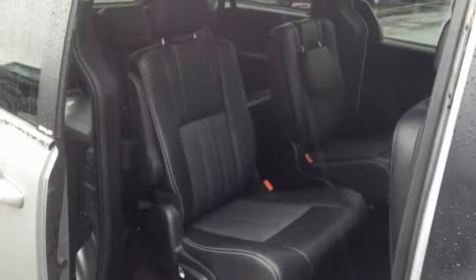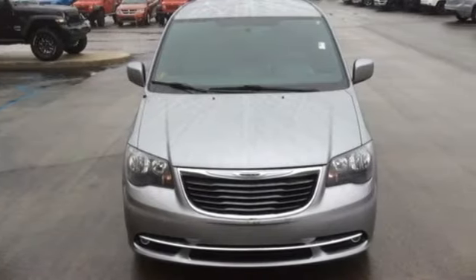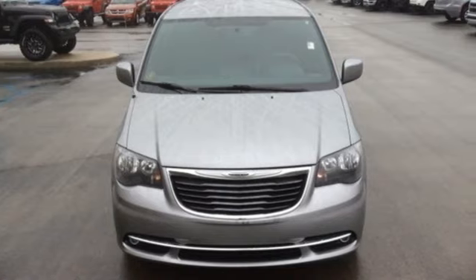V6 engine, aluminum wheels, sports suspension, and power heated mirrors. Chrysler, where top flight engineering meets affordable luxury. There's even more to see in person — take it for a test drive today.